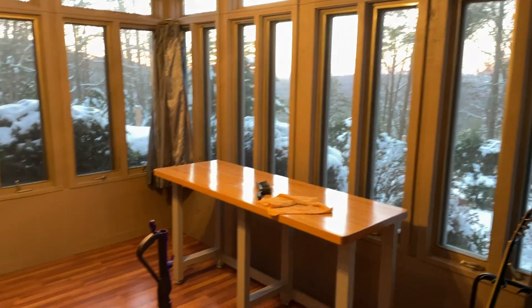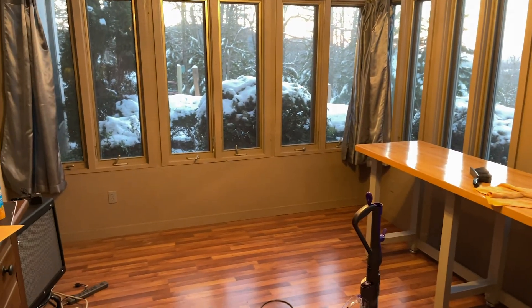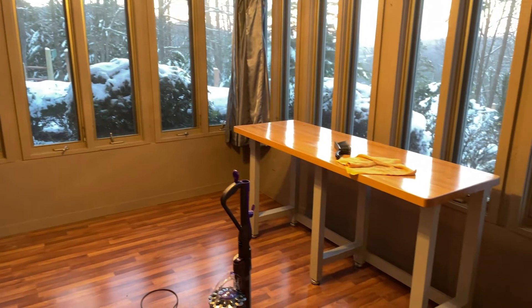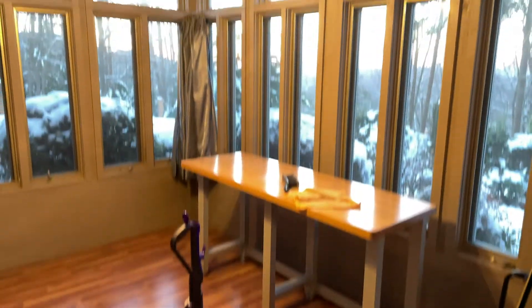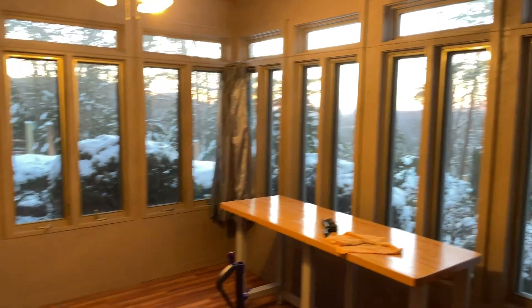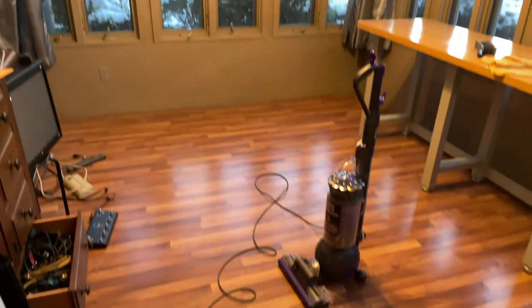I'm very much in the process of just moving everything over and out. Nikki suggested I move that table that was over here, over to here. So making some progress and vacuuming the floor up.